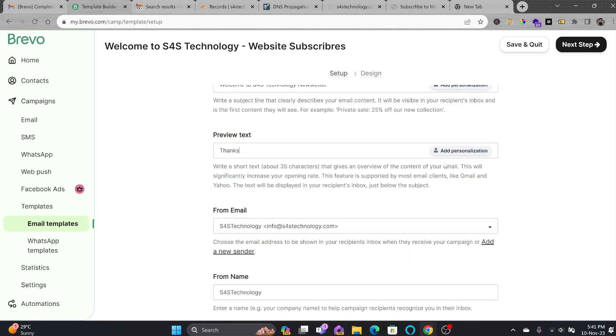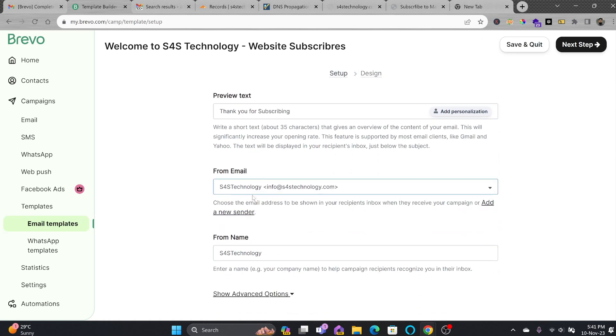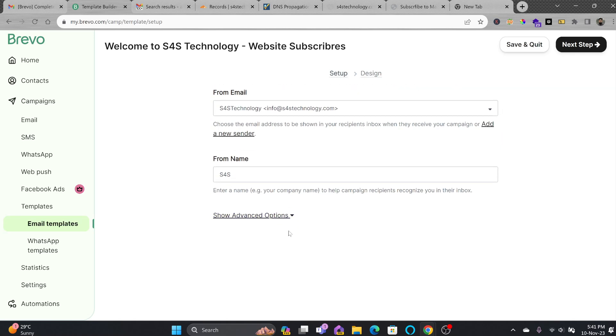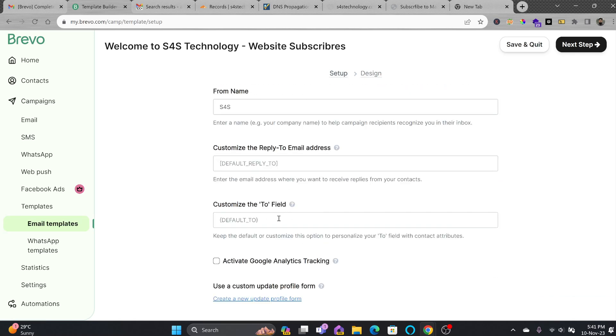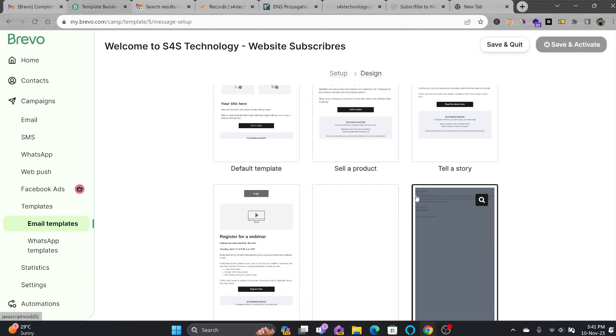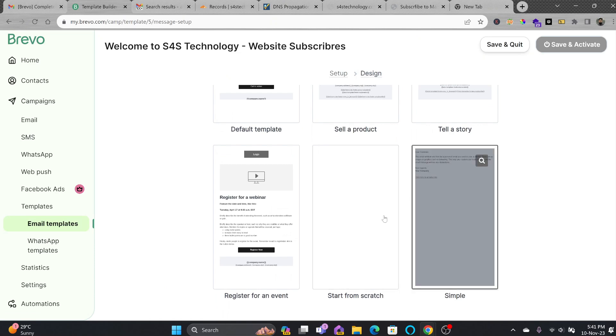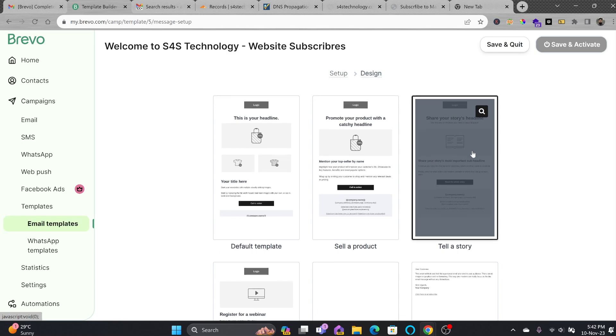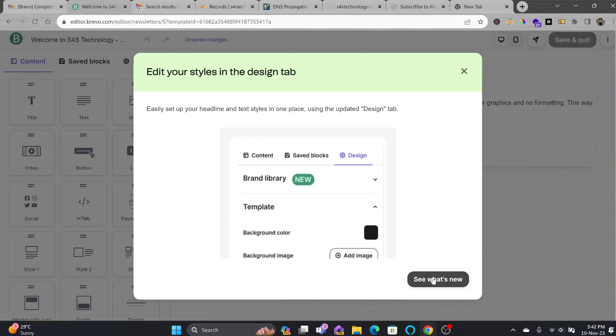The preview text will be 'Thank you for subscribing.' The from email will be S4S Technology. You can also add a new sender or change the sender name. I'll leave everything as default and click Next. For the layout, I'll choose a simple layout. You can start with a blank layout, a normal layout, or one for products and services. I'll use the simple one for this tutorial.